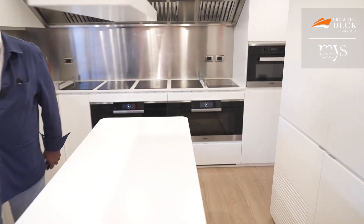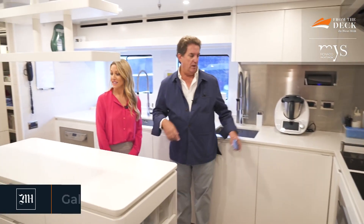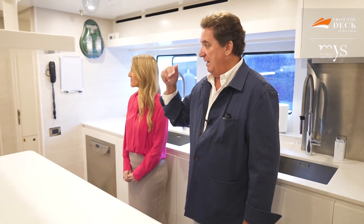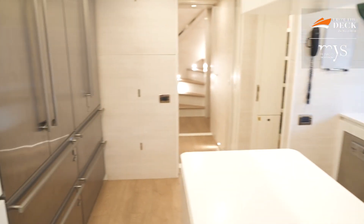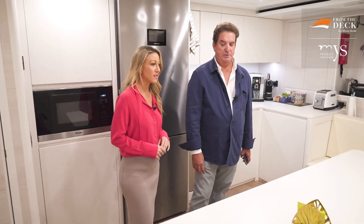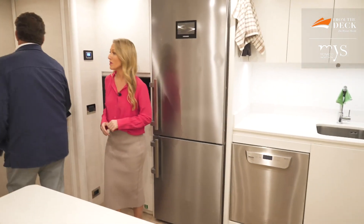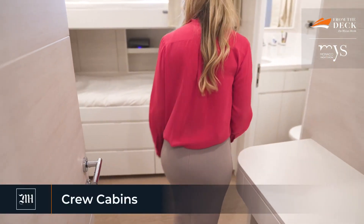I would definitely get lost on board without a guide. This is the galley - you have two ovens, microwaves, fridges, a room below full of fridges, and a laundry room. The crew accommodation includes six double cabins plus one cabin on top for the captain, totalling 13 to 14 crew. There's a large crew lounge where they can watch TV and relax - one of the biggest crew areas I've seen, with very spacious crew suites.